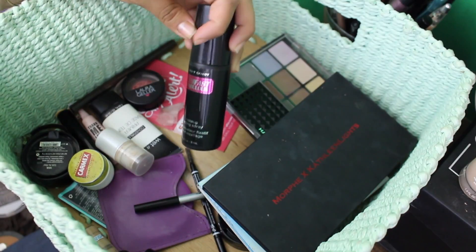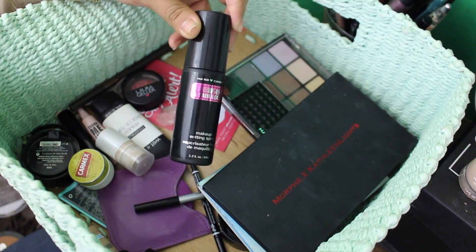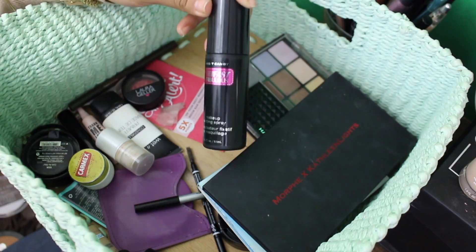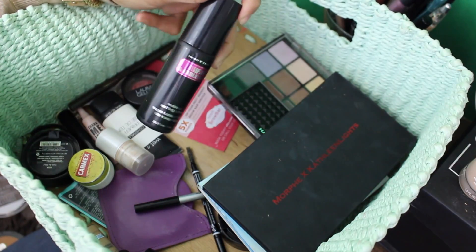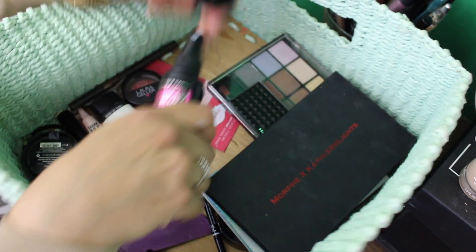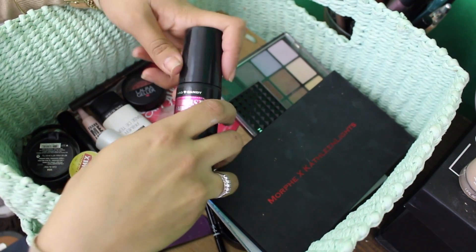This is also new — this is the Hard Candy Fast and Fabulous Makeup Setting Spray. I went on a Hard Candy little shopping spree. I've used this a couple times and I really like it. It's definitely like it makes your makeup stick to your face, which is good. It does have that hairspray kind of smell to it, but it doesn't bother me because it goes away. It works really nice, and I do love the sprayer on this — it works really well.